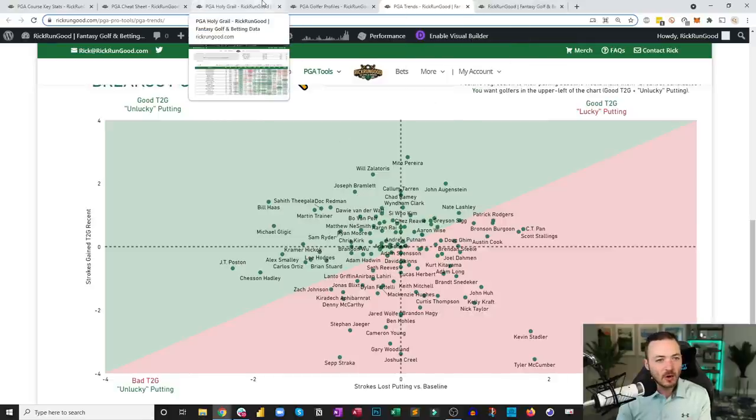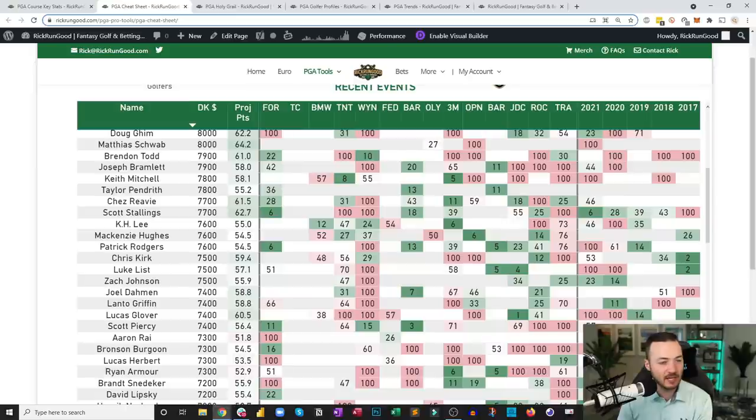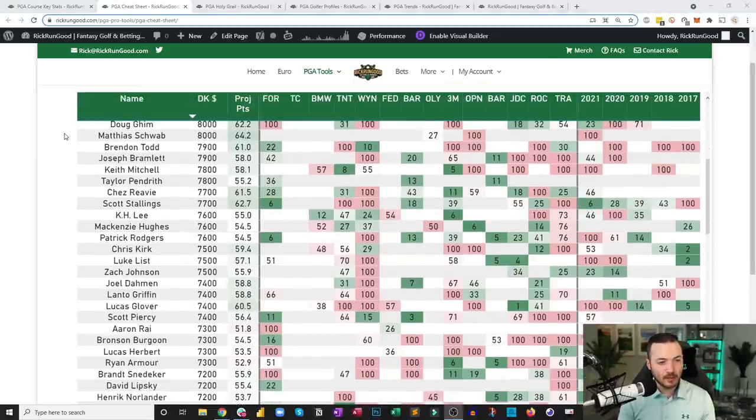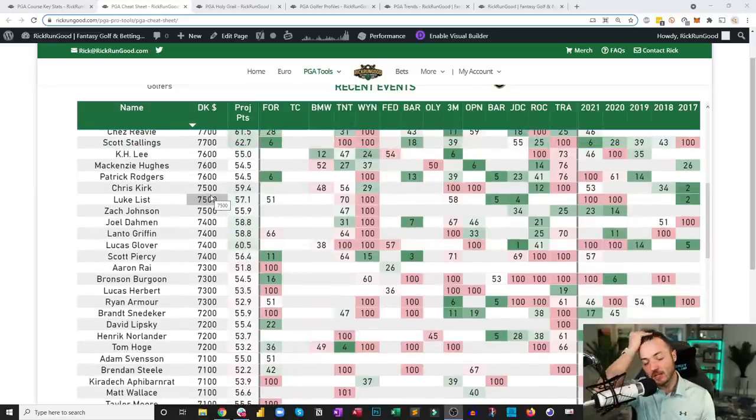Bramlett is also number two in this field in strokes gained approach over the last 24 rounds. He hits it very far, makes a lot of birdies. I'm talking myself into Joseph Bramlett at $7,900. Luke List at $7,000 also has interest — hits it far, can be a good ball striker, finished runner-up here in 2017, though he's missed the cut in his last two trips.